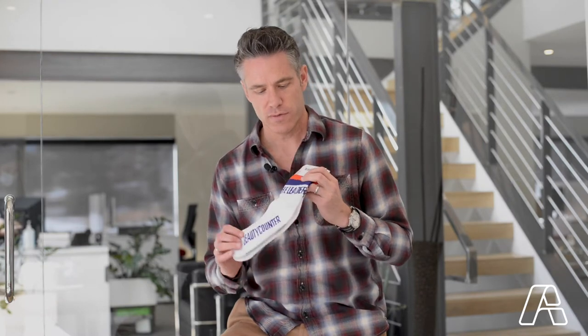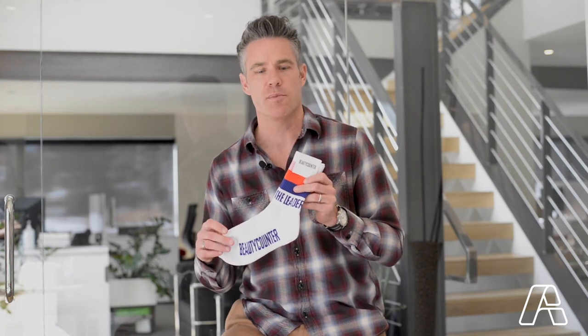We finished the socks off with a nice header retail card. These were used for their leadership conference. Socks are a great way to promote any brand or event. The nice thing about custom making socks is the ability to do any type of pattern.